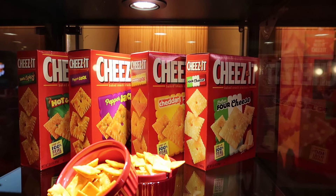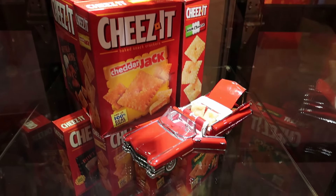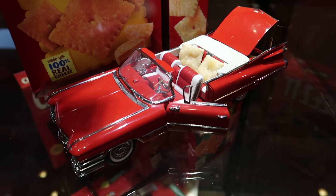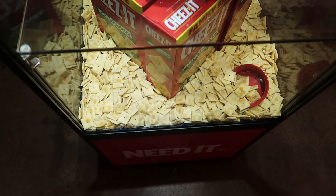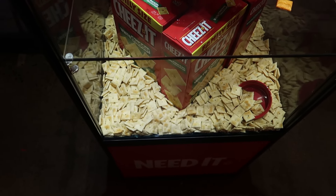Down here we have boxes of all our favorite Cheez-It flavors — how many have you tried? I've tried almost all of them. And down here we have two Cheez-Its in the backseat with some white cheddar, and a whole mountain of white cheddar Cheez-Its — looks like somebody spilled the box on the floor.